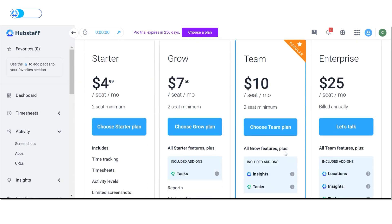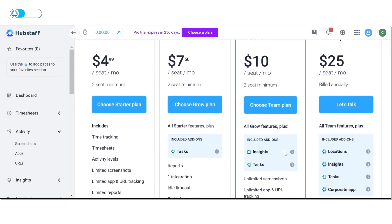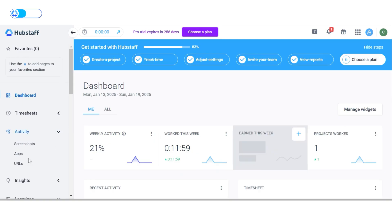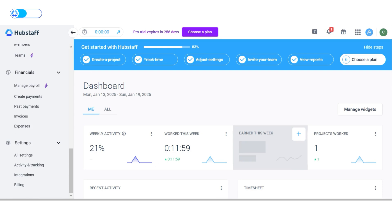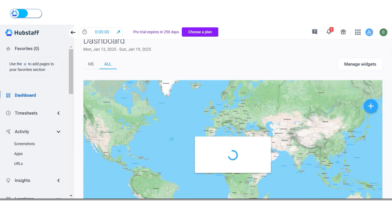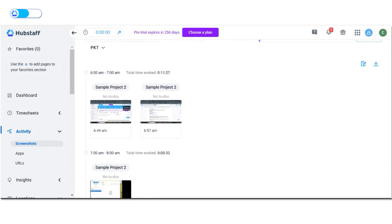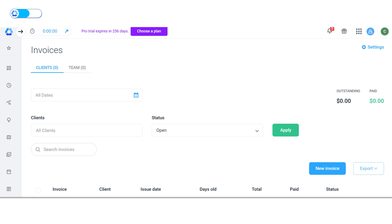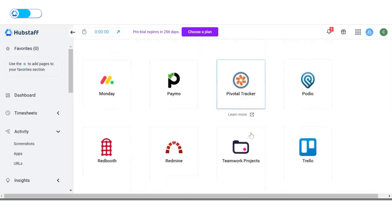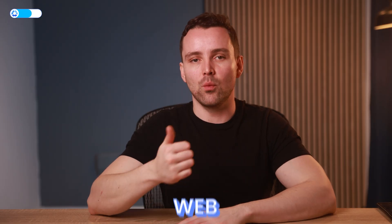When you're ready, selecting the right plan unlocks Hubstaff's full range of features. Hubstaff offers paid plans in four tiers — Starter, Grow, Team, and Enterprise — with the entry-level tier starting at $4. One standout is its GPS feature, which tracks the location of active members and job sites — a feature remote and hybrid teams will find very appealing. Like Time Doctor, it also takes ethical screenshots of websites and applications used by your team. It also lets you create invoices, manage payroll, and track expenses. Hubstaff supports several third-party apps, including project management tools, payment processors, CRMs, and communication tools, and is available on web, mobile, and desktop.